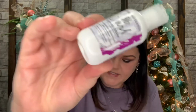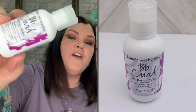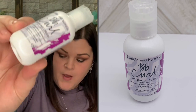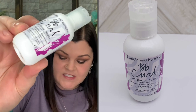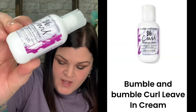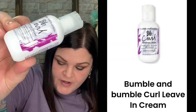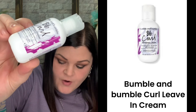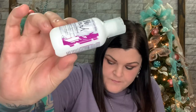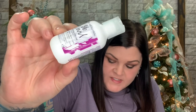The next item is a travel-size curl defining cream, valued at $16. The other three products are not full-size — only the shampoo and conditioner are full-size. This rich UV protection cream helps create movable curls without the crunch while shielding against the drying and damaging effects of the sun. It has moisture and styling benefits to keep your curls hydrated and shiny.